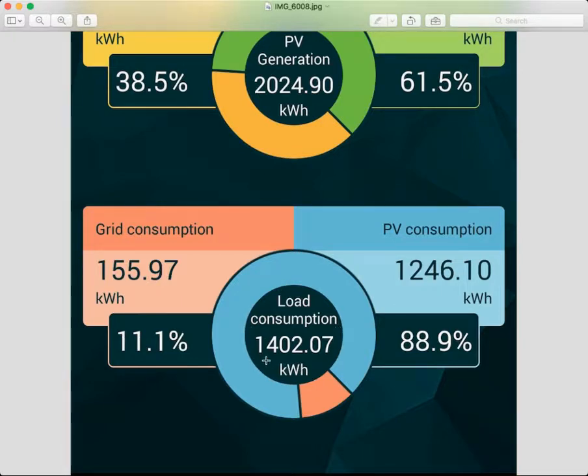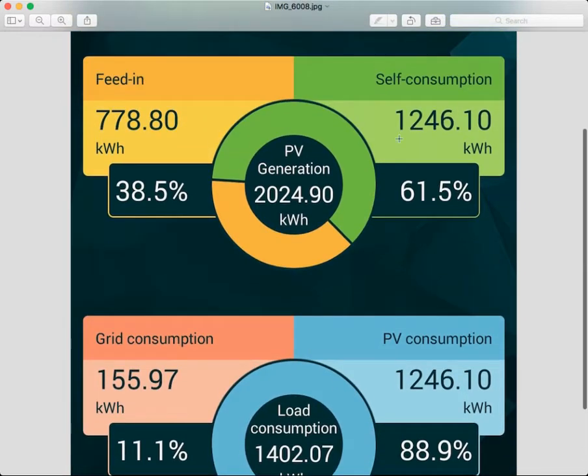The total load consumption is 1,402 kilowatts since the system was installed. This particular house is nearly 90% efficient — between the solar and the batteries, 88.9% of household consumption has come from the sun and what's stored in the batteries. They've only bought from the grid 11.1%, which is about 155 to 156 kilowatts.